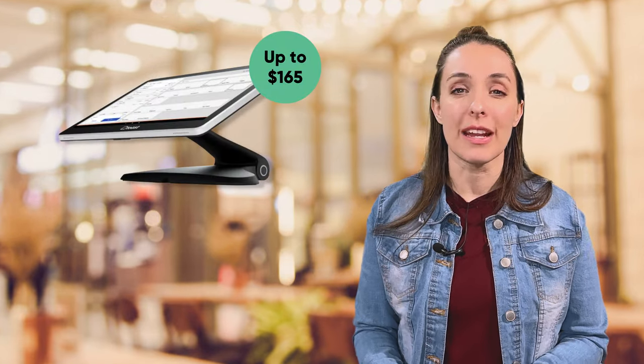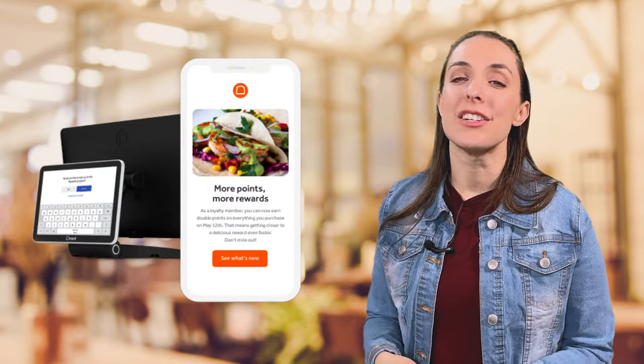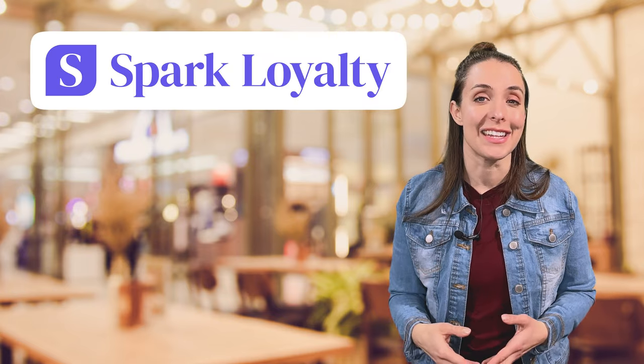You'll need to talk with a Toast agent to get a quote specific to your business, but plan on a base monthly rate of anywhere from $69 to $165. Payment processing fees change based on your monthly rate — a higher monthly fee means a lower processing fee. Keep in mind that Toast does ask for a multi-year contract. A loyalty program requires an additional monthly fee and does not automatically come with the POS system. Toast does offer a food truck POS, but there are more affordable options like Spark Loyalty, which starts at $9.99 a month and comes with push notifications to customers.